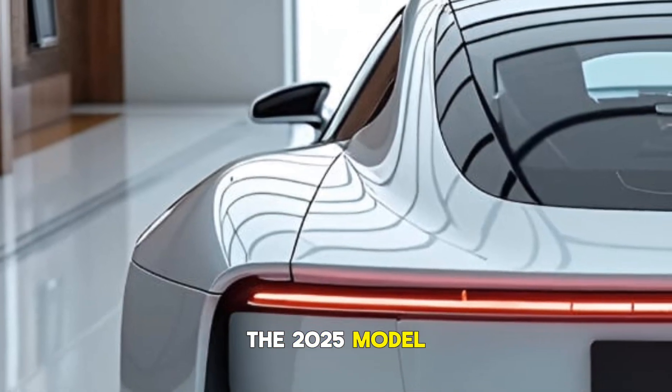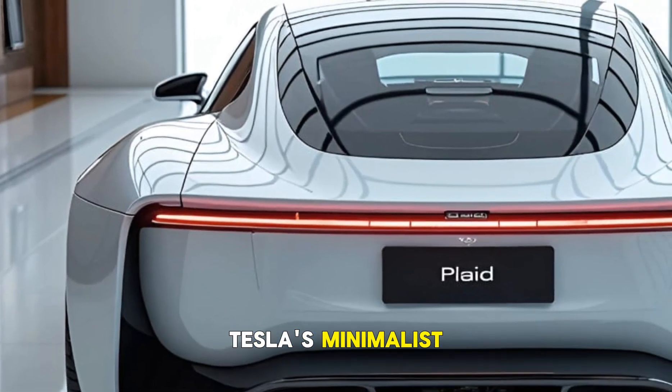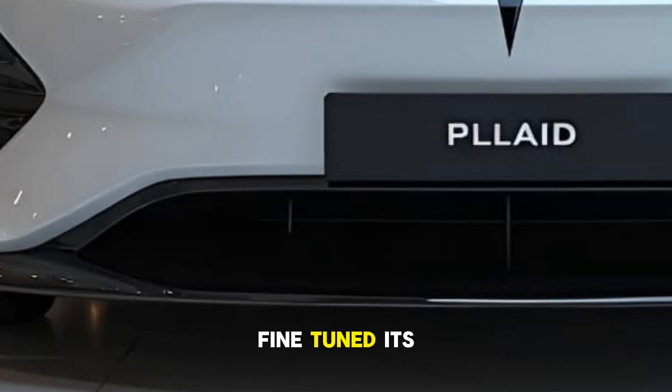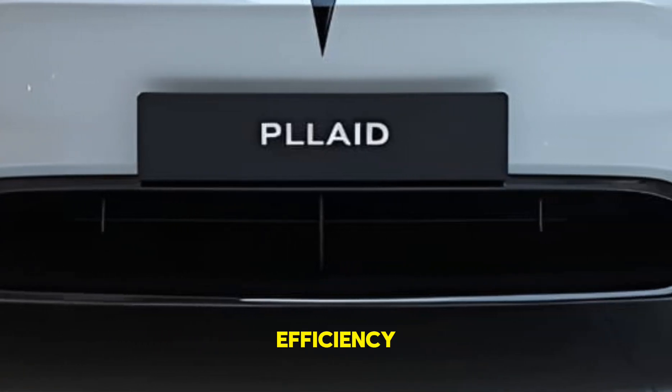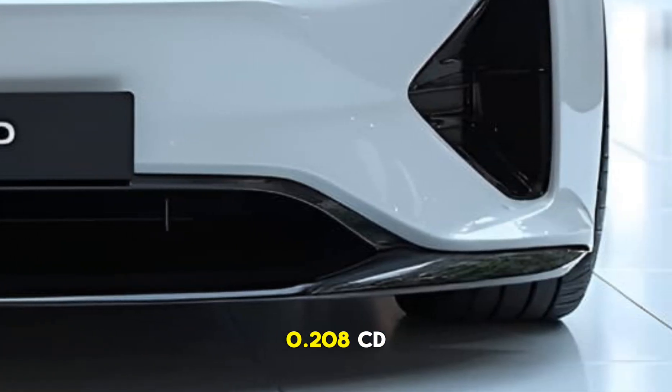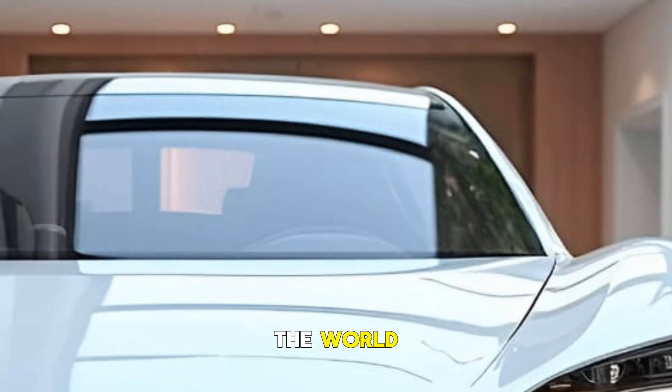The 2025 Model S Plaid continues Tesla's minimalist yet futuristic design. It retains the familiar shape, but Tesla has fine-tuned its aerodynamics for even better efficiency. With a drag coefficient of just 0.208cd, this is one of the sleekest production cars in the world.